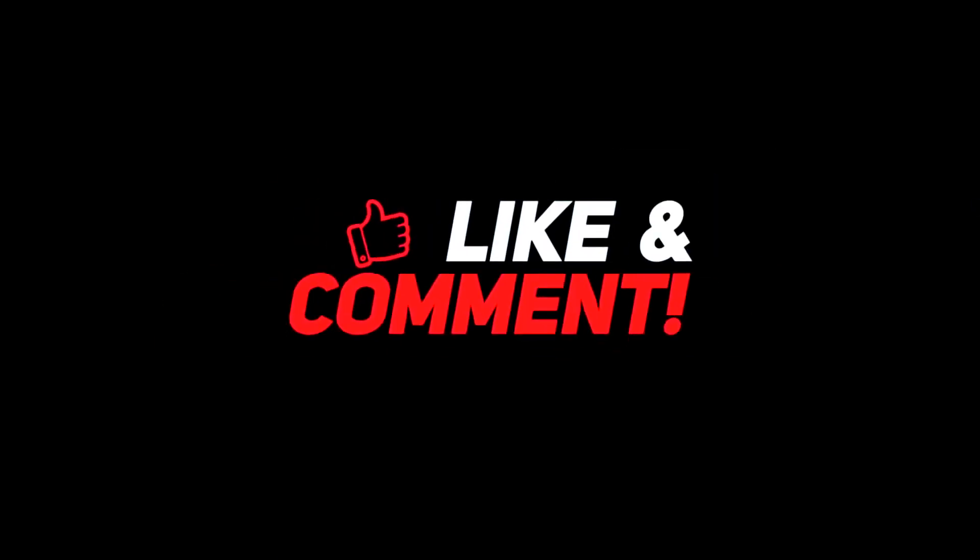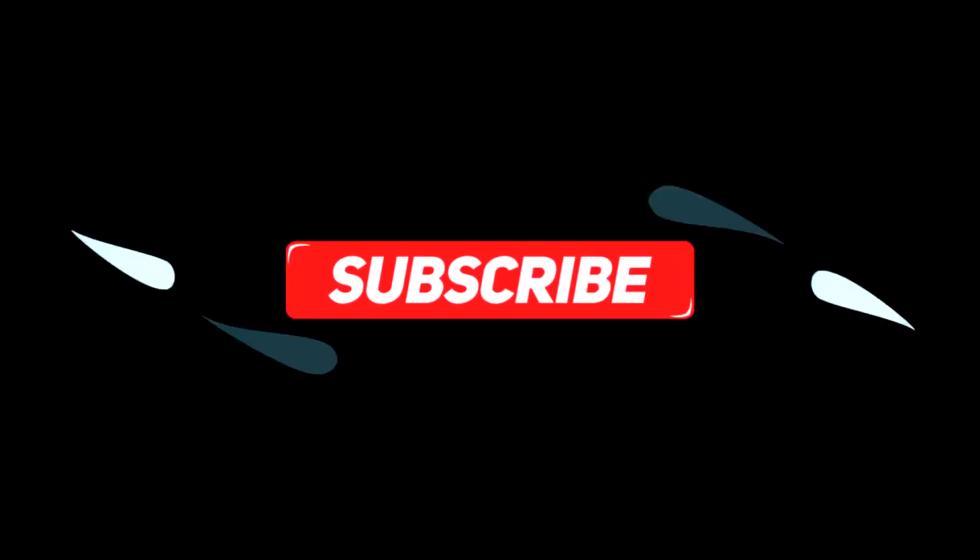Let me know your thoughts down in the comments section below. For more interesting content, give this video a thumbs up, and don't forget to subscribe to the channel for more awesome content. Have a nice day, and I will see you in the next video!